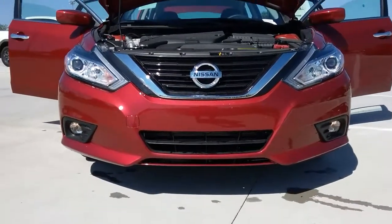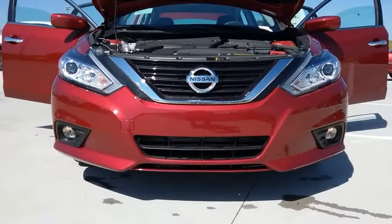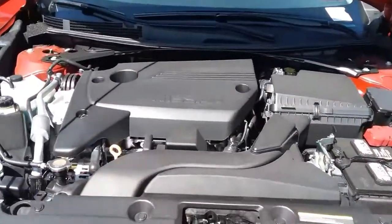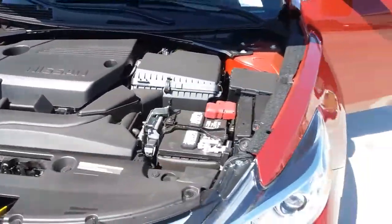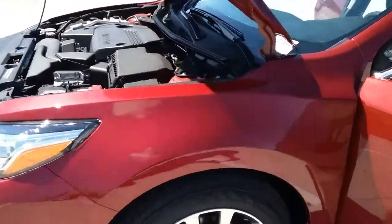Hello, my name is Rudy Camacho, and today is a 2017 Nissan Altima walk around. We're going to start in the engine here — a 2.5 liter four-cylinder, getting you excellent gas mileage up to 39 miles on the highway.